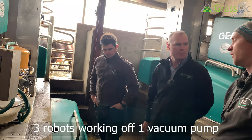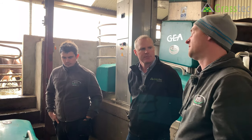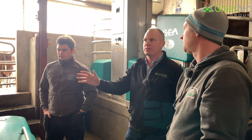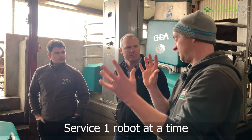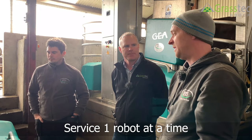The three robots work off one vacuum pump. This system was installed in 2018 with three supply units, but the latest machines have one supply unit controlling up to four robots on one vacuum pump. During maintenance on one robot, you can still keep working on the other two — when we come to service, we do one machine at a time so you always have two machines working.